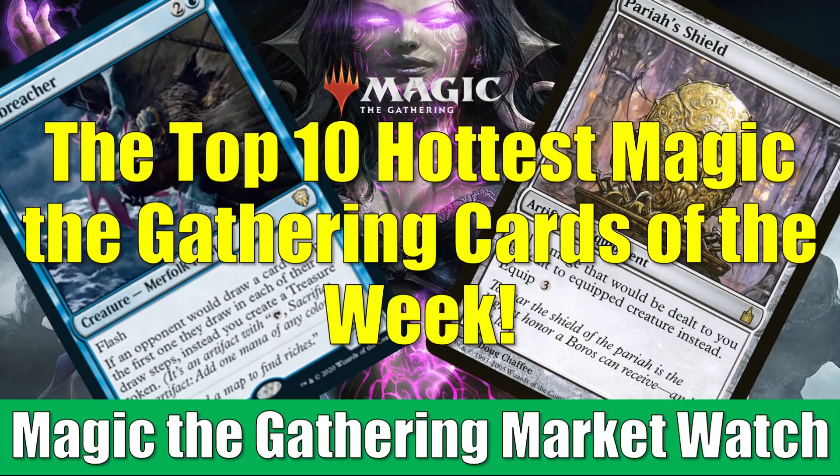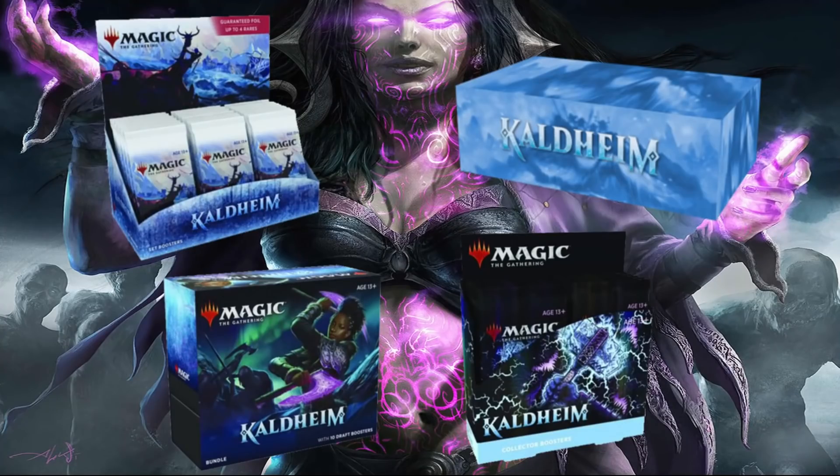Quickly though, before we get started, just a fast reminder: if you go over to FlipsideGaming.com, you can use that HEROES promo code to save 10% on orders over $10. Currently, you can pre-order Kaldheim products on the website. If you use the code on a set booster box, it will go down to $103.50. The collector booster box goes down to $216. And as a reminder, whenever you spend at least $100, or if you have an order that just consists of singles, shipping will be free in the United States. Also, whenever you use the promo code, it does support the channel, which is always appreciated. So thank you.